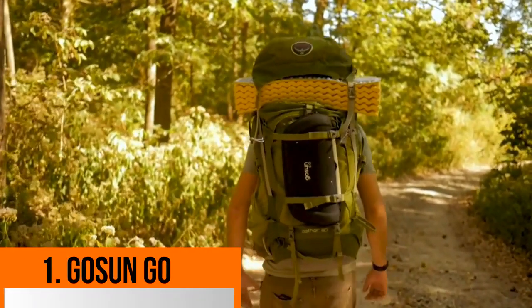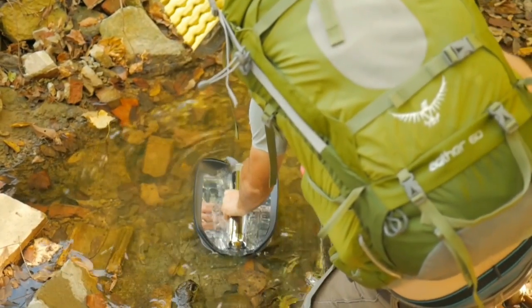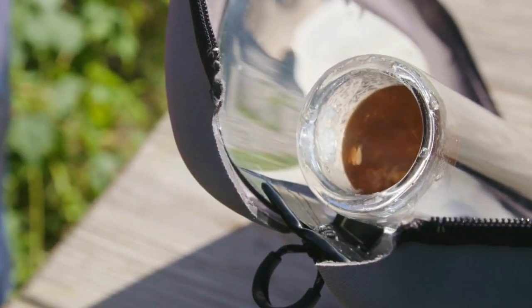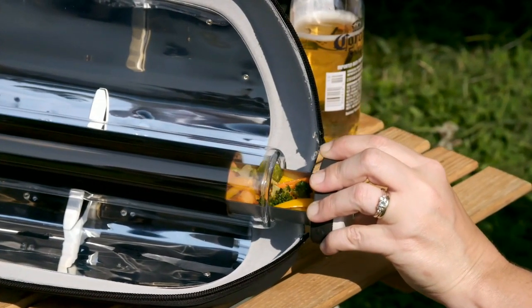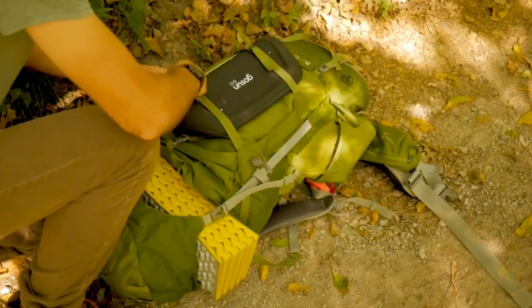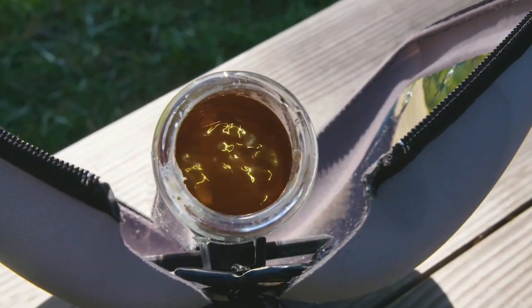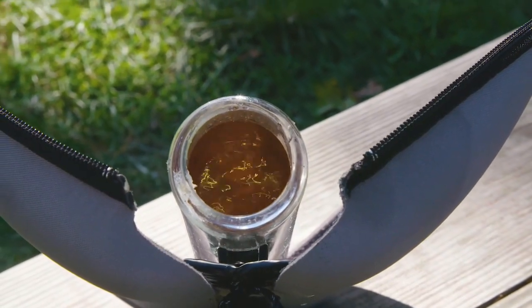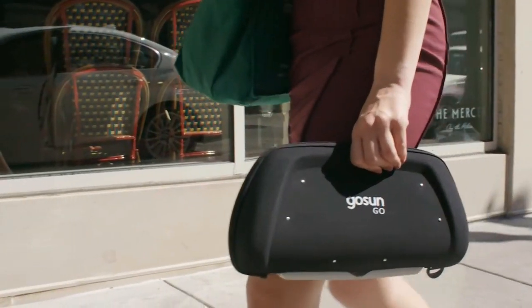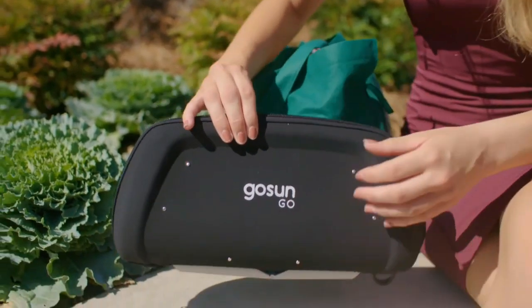Finally, in first place, this gadget is called Go Sun Go. It is a portable cooking gadget that is easy to use. It features high-powered solar panels and can be used to cook food. The device uses solar power effectively to generate the energy needed for cooking.